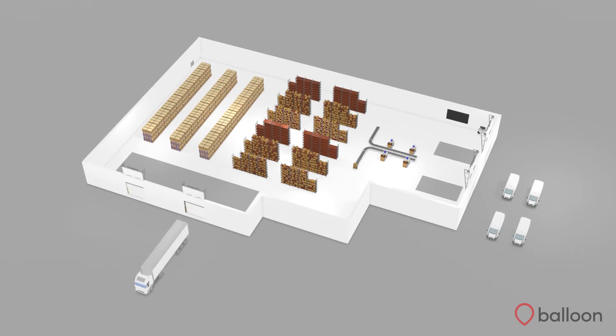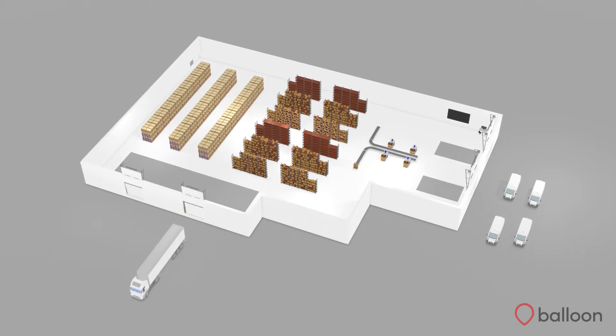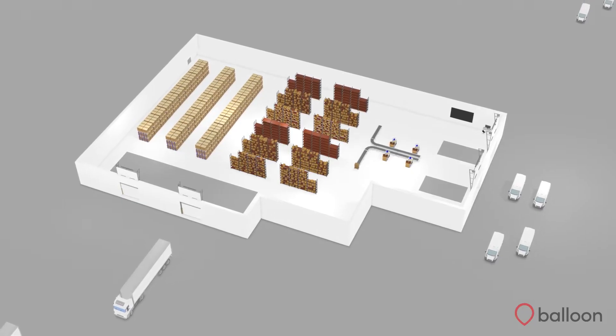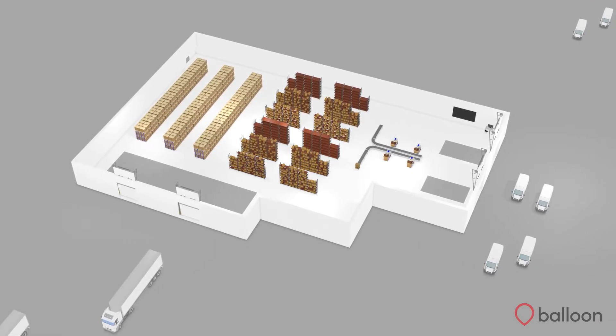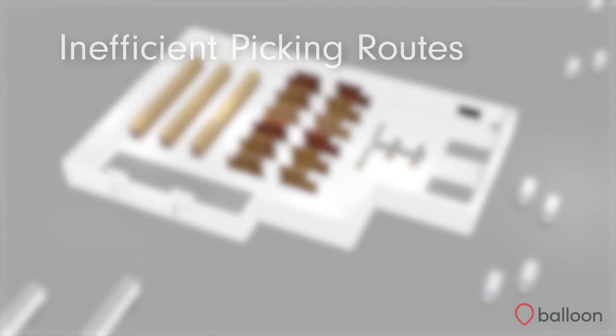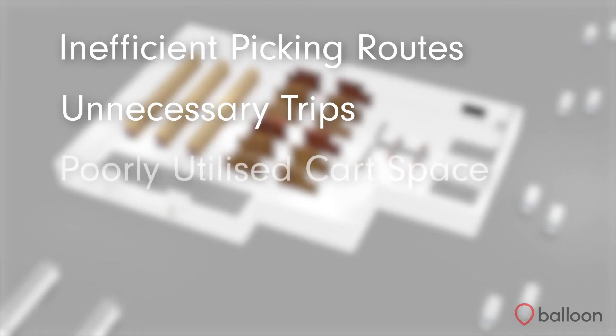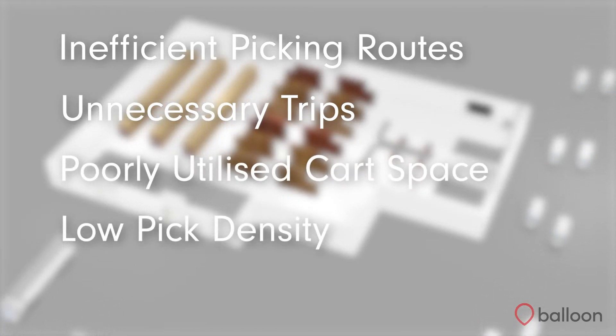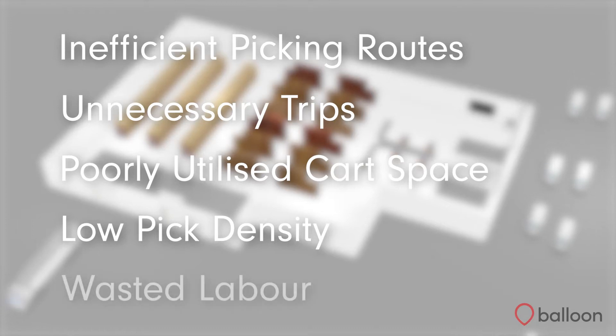Have you ever considered how efficient your current picking process actually is? Operations often struggle with knowing which orders to assign to each picker and when they should be assigned. This can often result in inefficient picking routes, unnecessary trips, poorly utilised cart space and a low pick density, meaning that picking is a key area where labour is often wasted.